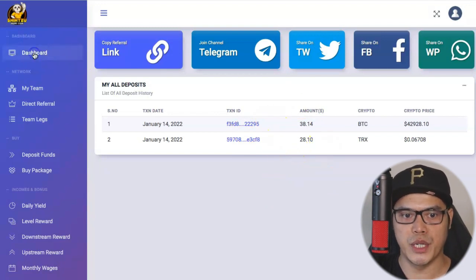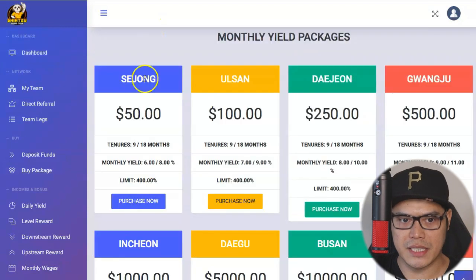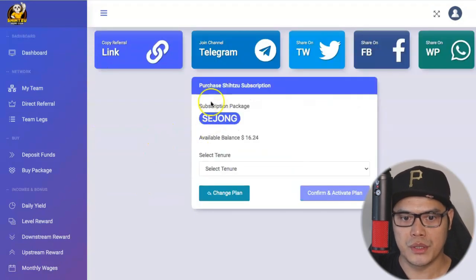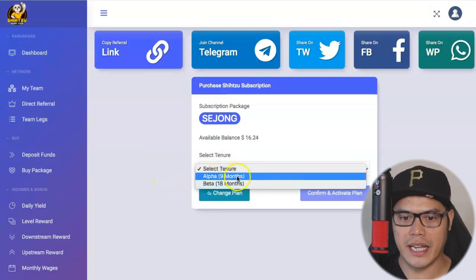Once you've confirmed that your deposit is reflecting in your Shih Tzu Exchange account, go back to your dashboard. It should show up under 'My Wallet Balance.' Once you have that wallet balance, go back to 'Buy Package' and purchase the package you want. Click on 'Purchase Now,' select the subscription package — for example, Sejong — check your available balance, and in 'Select Tenure,' choose either 9 months or 18 months. In my case, I activated the 9-month option.